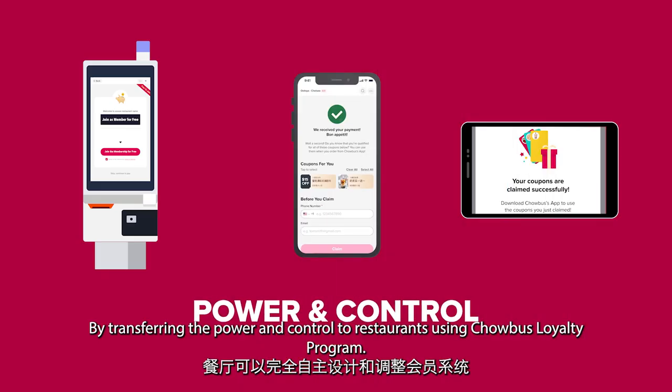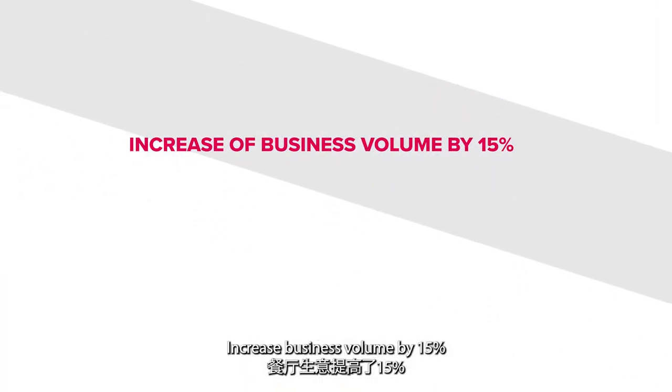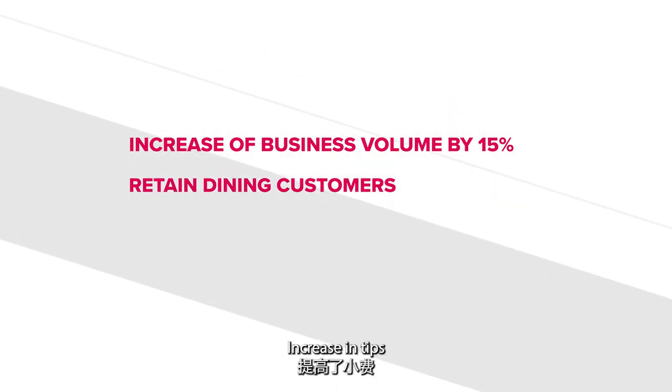By transferring the power and control to restaurants using Chowbus Loyalty Program, restaurants have reported increased business volume by 15%, an increase in returning customers, and an increase in tips.